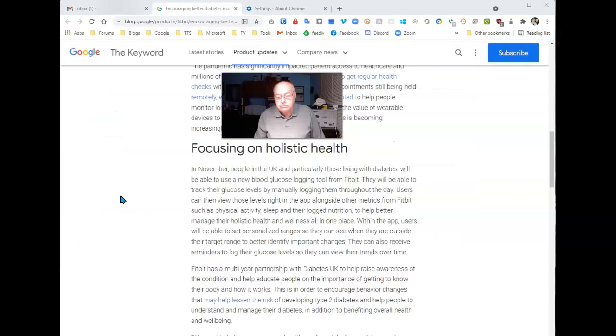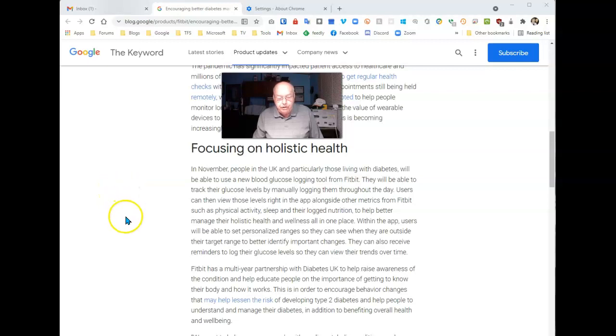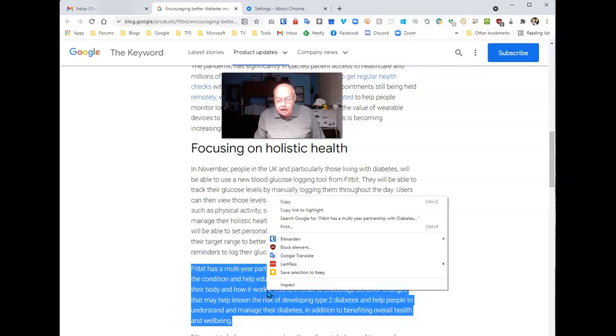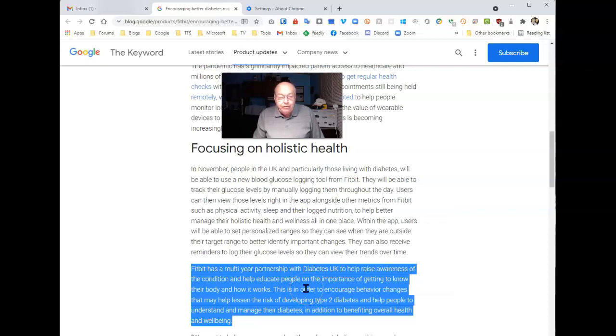When you highlight a part of an article that you'd like to share with others, it becomes very easy. Just highlight what you want to share, do a right-click, and you'll find something that says 'Copy link to highlight.' Select it.